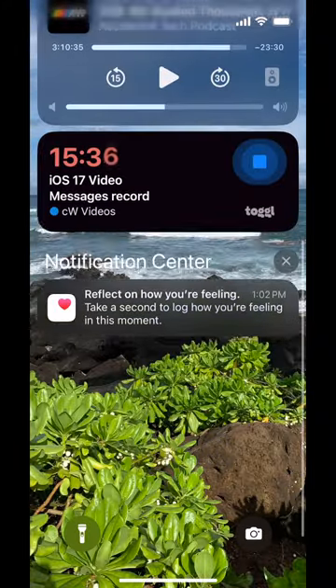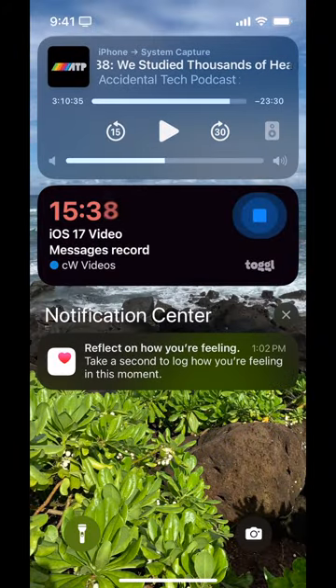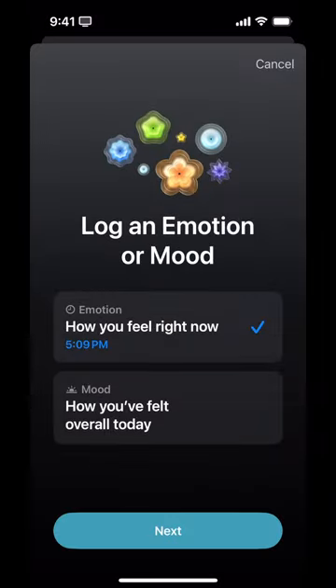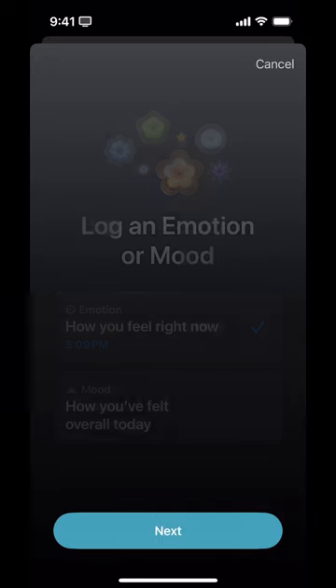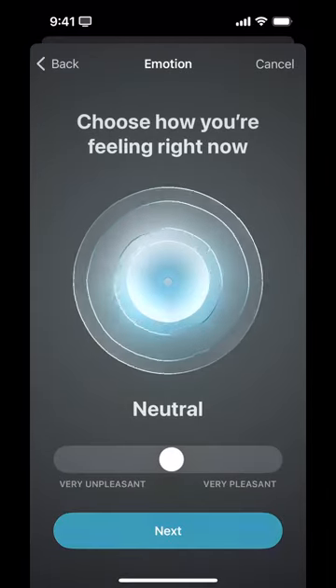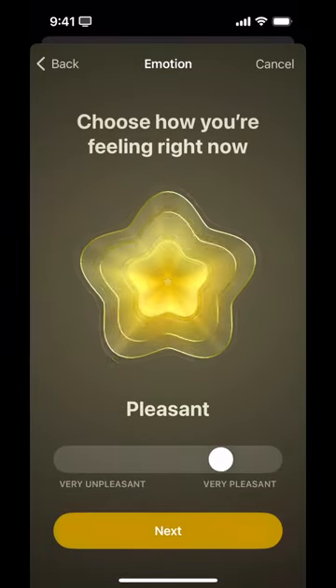Let's track my mood. Reflect on how I'm feeling — take a second to log how you're feeling in this moment. I get to pick between logging an emotion or a mood: is this how I'm feeling right now, or how I felt overall today? We're going to log how I feel right now. I feel fine.